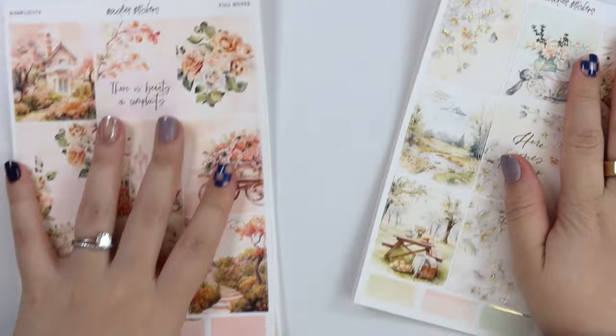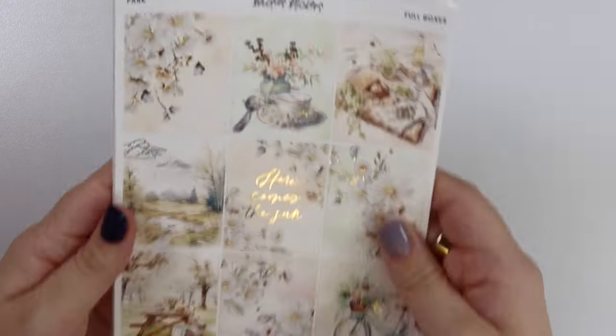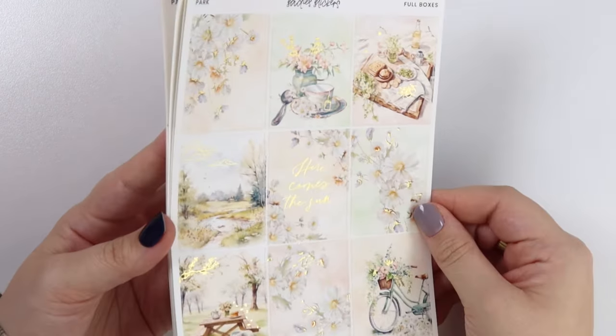Let's get into the kits. Let's start with Park — it just makes sense for me to do Park first. Here is Park, it is in gold foil. Both kits are in gold foil this week.